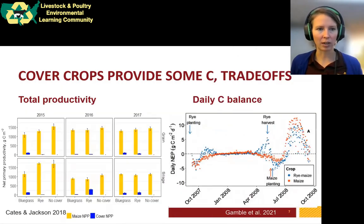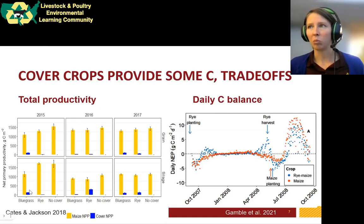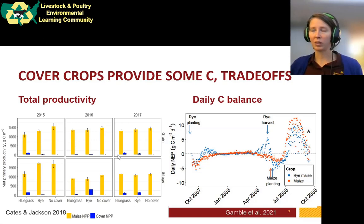Next I want to talk about cover crops. On the left, these yellow and blue bars show the difference in productivity between corn and cover crop. Net primary productivity refers to all biomass produced by the plant over three growing seasons: 2015, 2016, and 2017. Yellow is the corn, blue is the cover crop — we had a bluegrass cover crop and also cereal rye. The cover crop is rarely a significant portion of the total photosynthesized carbon for the year. In the year with the best cover crop and relatively low productivity corn, it was up to about 25% of total productivity.